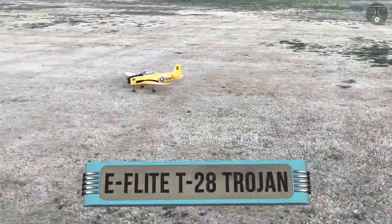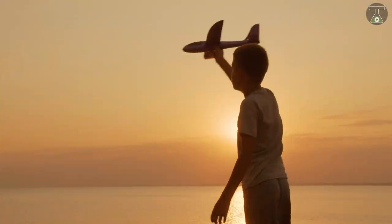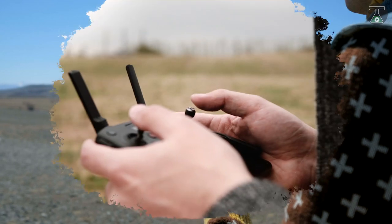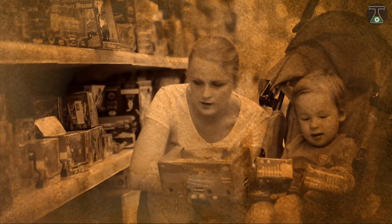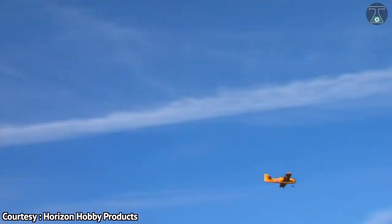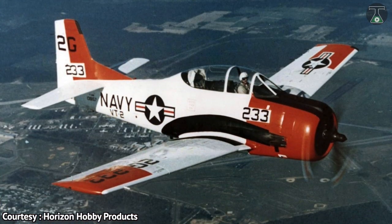E-Flight T28 Trojan. Every child dreams of having remote control vehicles, so if you can afford to provide this for them, then I think you should do it. Fortunately, today's remote control toys are much better than the ones we were used to in the olden times. This is the E-Flight T28 Trojan, and this aircraft from the E-Flight company is a replica of the American training aircraft model that was produced in the 1950s.